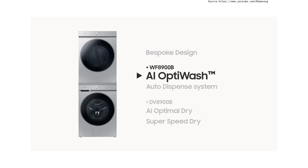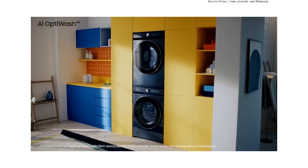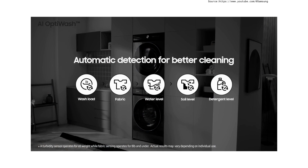With AI OptiWash, laundry can be done automatically in better detail than before. This is possible because of five ways of multi-sensing: wash load, fabric, water level, soil level, and detergent level detection.